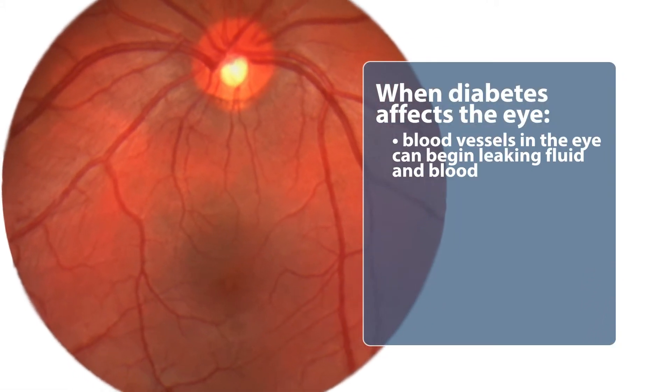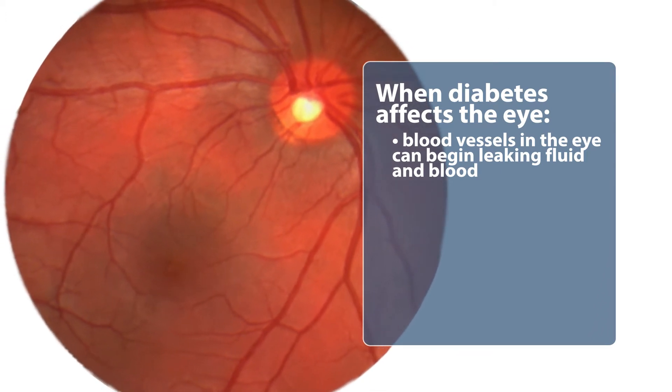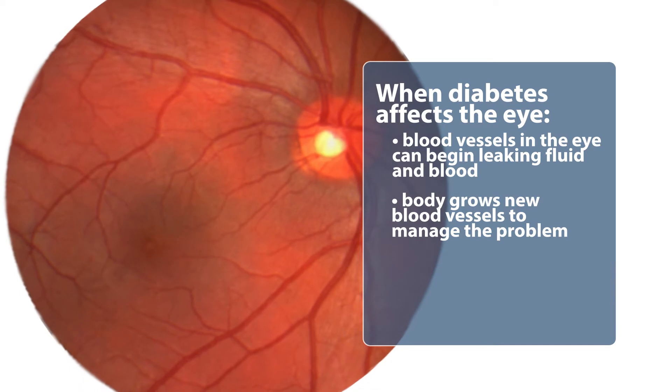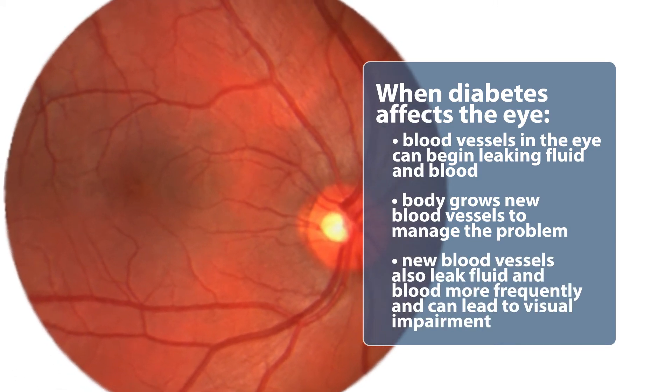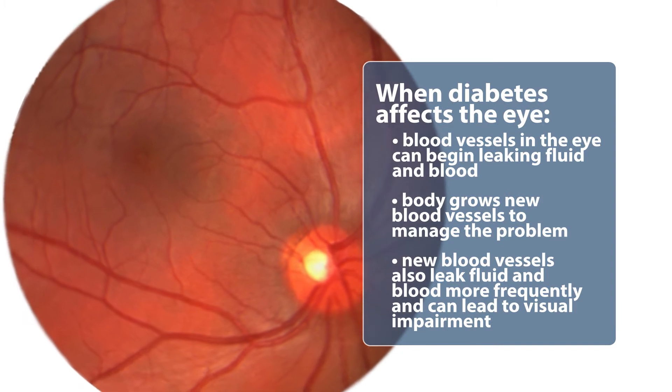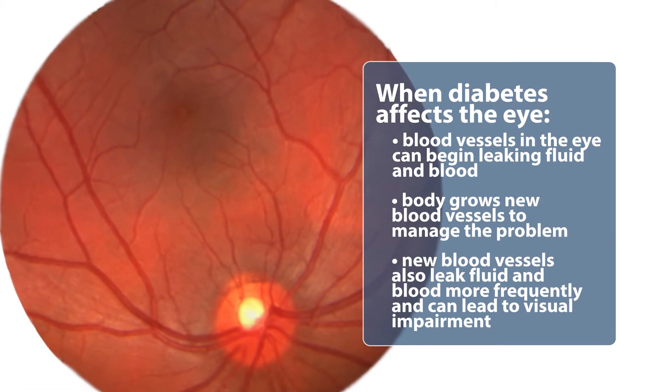They can leak fluid and they can leak blood, and sometimes the body's normal response is to also grow new blood vessels there to take care of this. When that happens, these new blood vessels tend to leak blood and fluid more frequently and can cause a continuing visual impairment depending on the location inside of the eye.